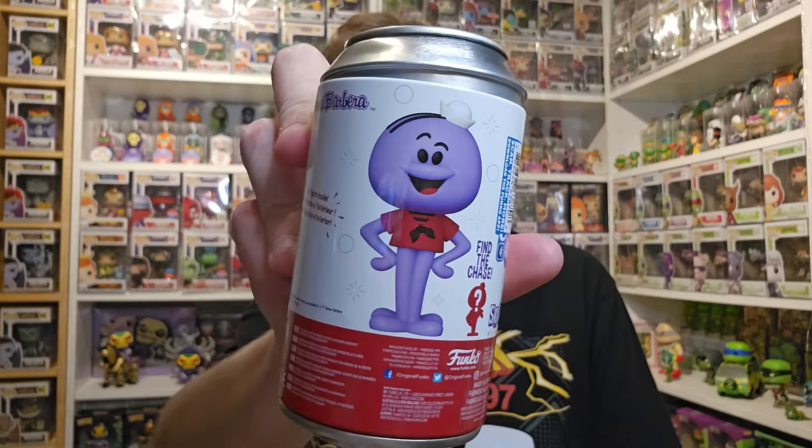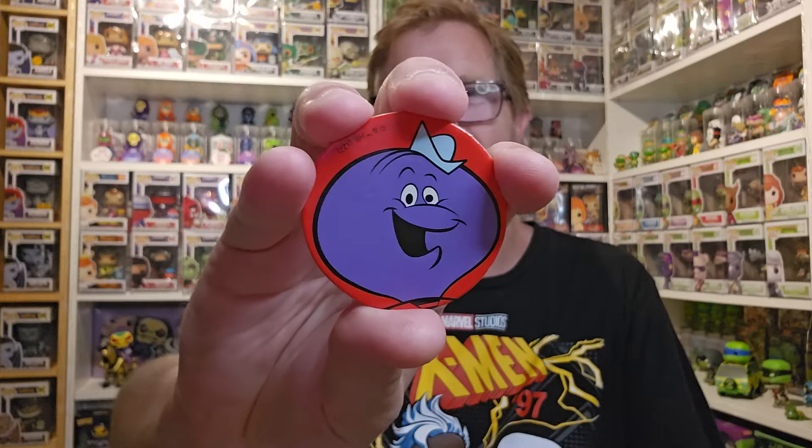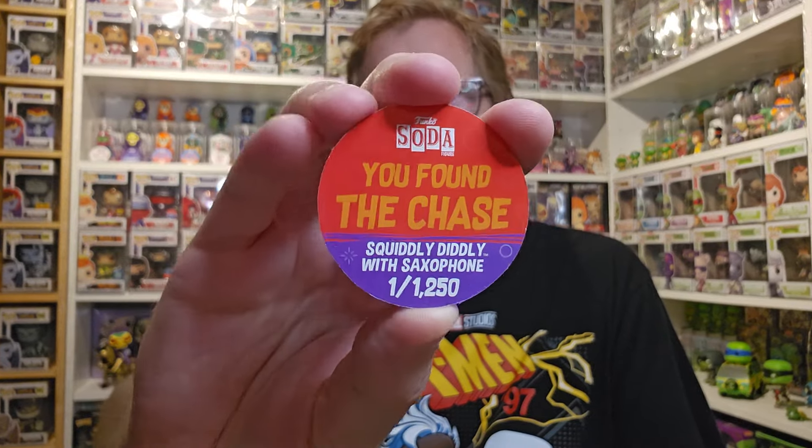Squidly Diddly is the last one I'm kind of meh on. The three after this are three I'm really excited for. So I hope I get one of the next three's chase, but let's see what I get with this Squidly Diddly. With this one, there's the common dragon and the chase — he's holding a saxophone. I get the chases on the ones I don't really care about, but there we go — there is Squidly Diddly with the saxophone! Two chases. Squidly Diddly with saxophone, one out of 1,250.